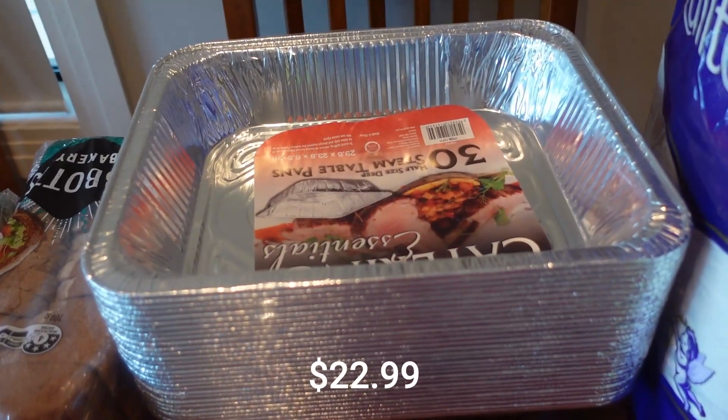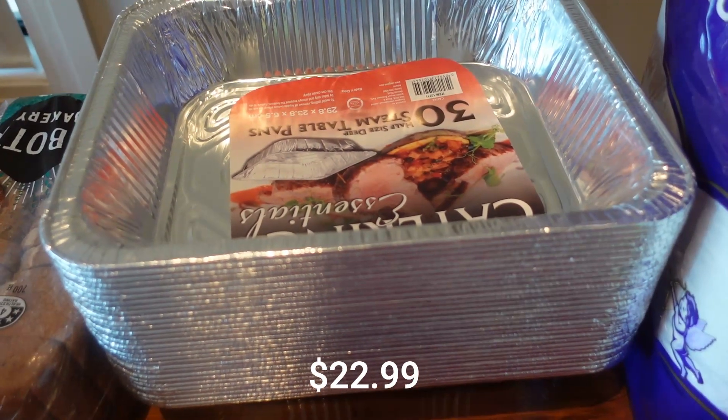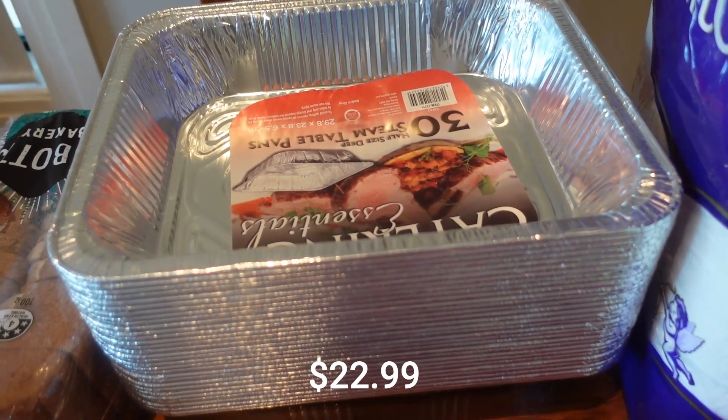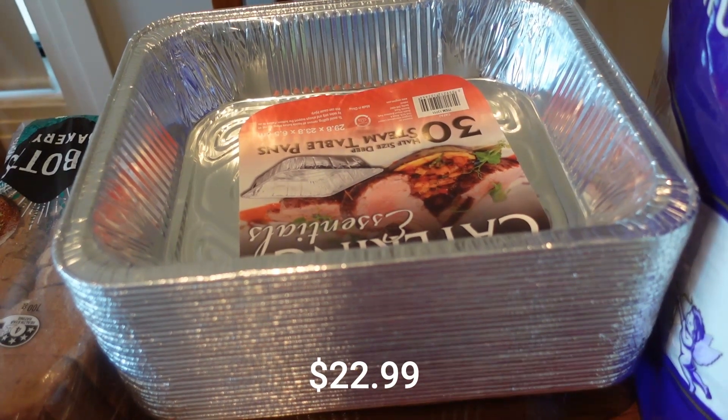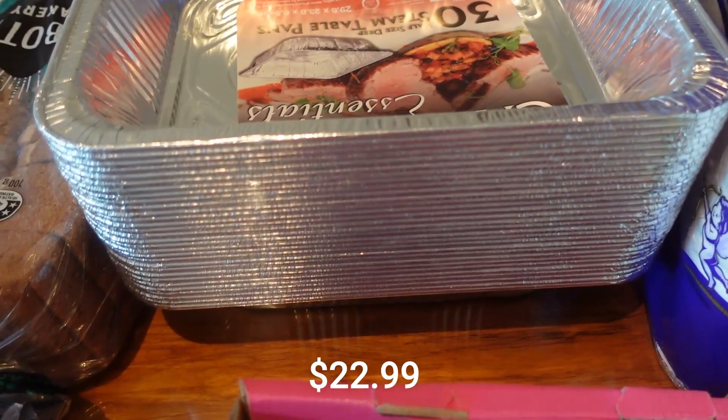I bought these again — I wasn't going to. I've been really doing my meal prep in glass Pyrex-type dishes that I got from Kmart, but I just really love how these stack in the freezer. So I'm going to be doing a massive meal prep and I invested in these again.